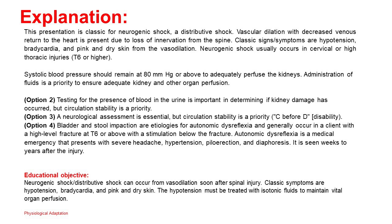Administration of fluids is a priority to ensure adequate kidney and other organ perfusion. Option 2: Testing for blood in the urine is important for determining kidney damage, but circulation stability is a priority. Option 3: A neurological assessment is essential, but circulation stability is a priority — C before D (disability). Option 4: Bladder and stool impaction causing autonomic dysfunction are etiologies for autonomic dysreflexia, generally occurring in a client with a high-level fracture at T6 or above. Autonomic dysreflexia is a medical emergency presenting with severe headache, hypertension, piloerection, and diaphoresis, seen weeks to years after the injury.